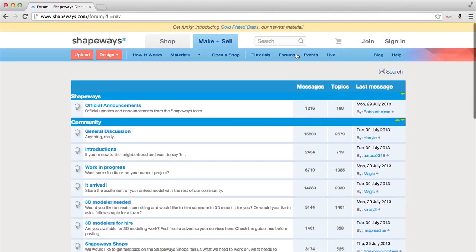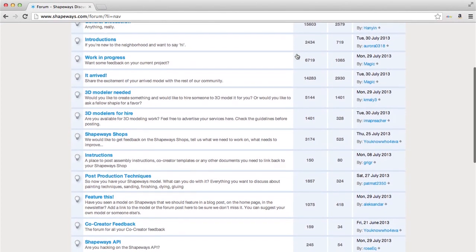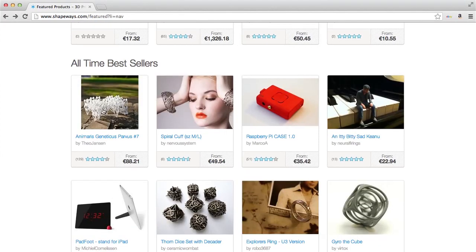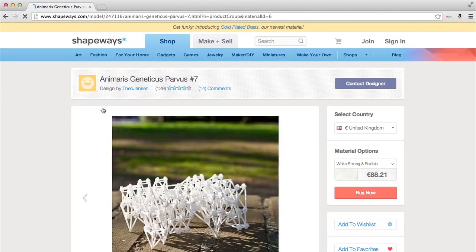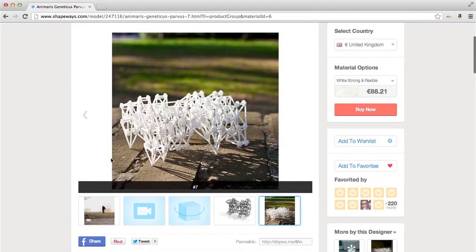If you have a question about designing for 3D printing, or if you have any other problem with your model, you can interact and find other people there. So we are very much a community-oriented company, and that also shows in the fact that you can sell your own work there. It's not anonymous — if you see a design on the website that you like, you can talk to the designer and reach out to see his story.